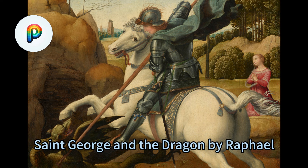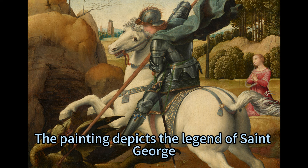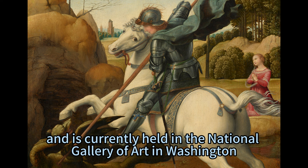Saint George and the Dragon is a masterpiece of Renaissance art by the Italian Renaissance artist Raphael, one of the most influential and admired painters of his time. The painting depicts the legend of Saint George, a Roman soldier and Christian martyr who saved a princess from a dragon that terrorized a city. It was created in 1506 when Raphael was only 23 years old, and is currently held in the National Gallery of Art in Washington, DC.